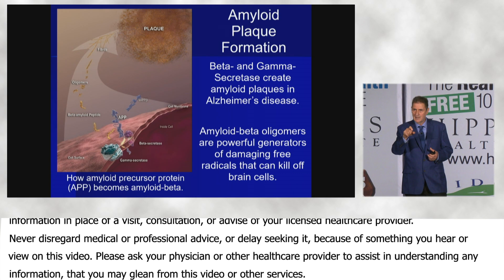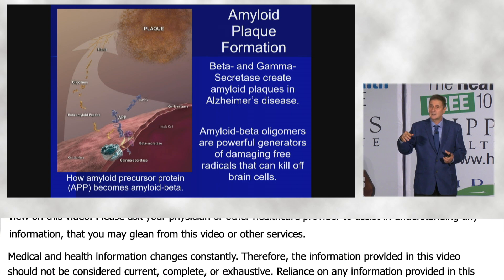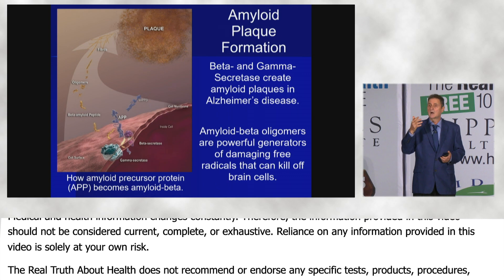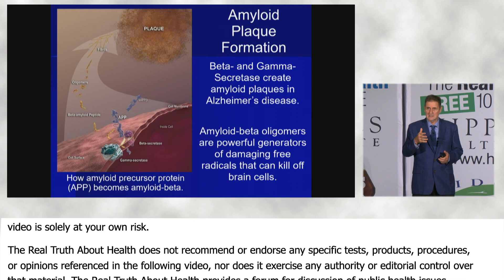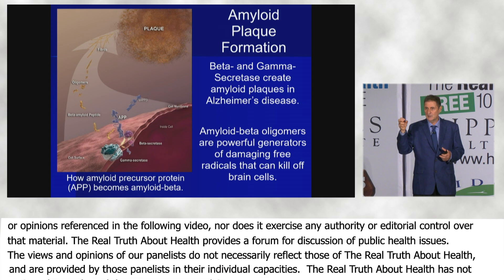When they're snipped off — and they're 40 or 42 amino acids in length — they go into the brain and they're neurotoxic. They become oligomers, which are very neurotoxic. Then they combine into fibrils and become the amyloid plaque in the brain.